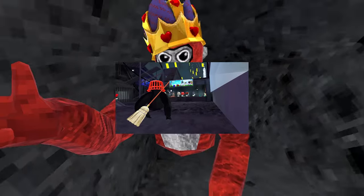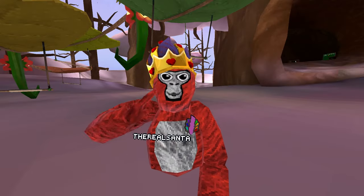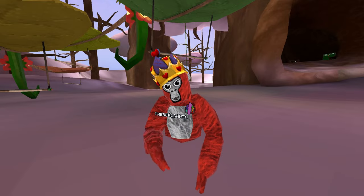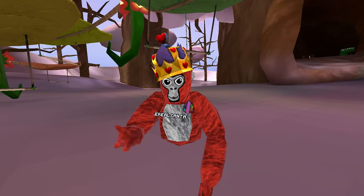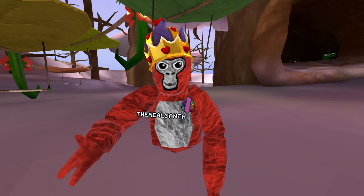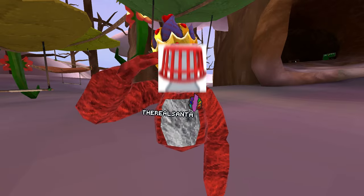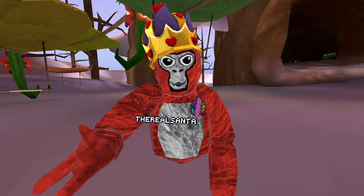The next GorillaTag update will be the Spring Cleaning Flashback Sale. I'm putting the picture up on screen so you can see what it looks like. The Spring Cleaning cosmetics was one of the best ever cosmetics in GorillaTag — we got a fly head, a basket, soap, and so much more. They were very creative.